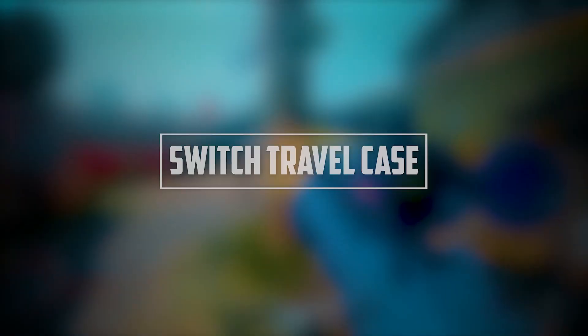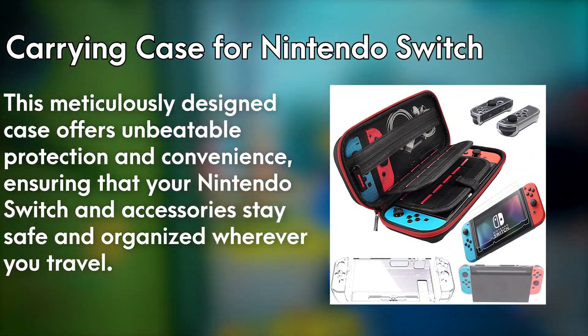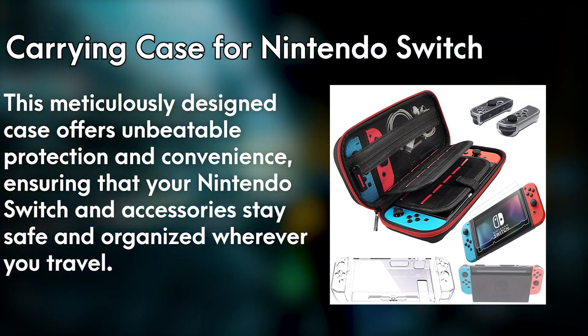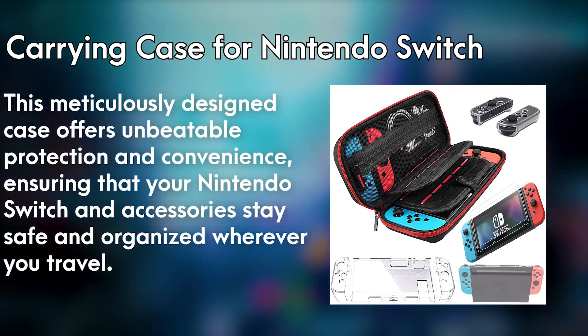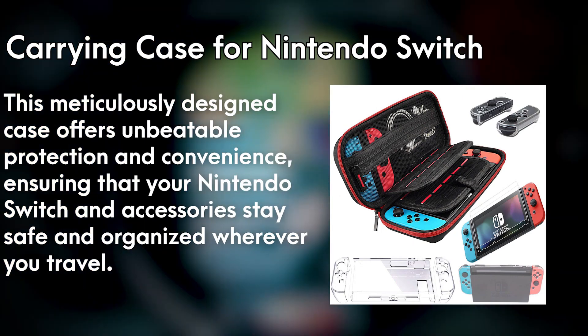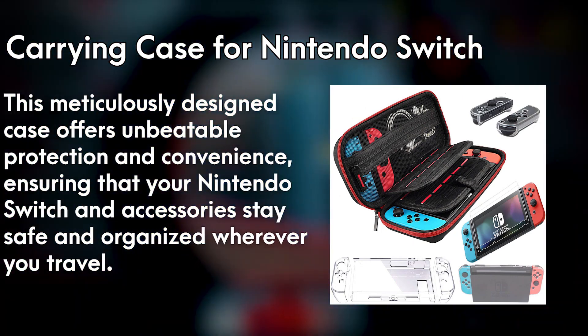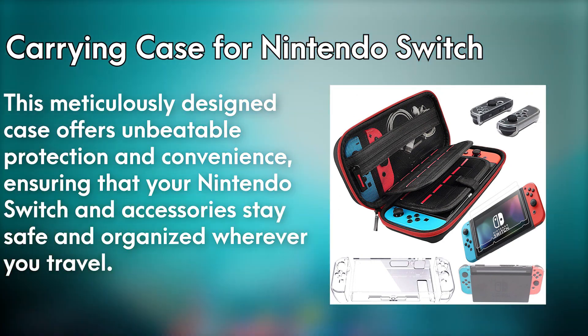Number 2: Switch Travel Case. The carrying case for Nintendo Switch is a must-have accessory for every gaming enthusiast on the go. This meticulously designed case offers unbeatable protection and convenience, ensuring that your Nintendo Switch and accessories stay safe and organized wherever you travel. The sturdy EVA shell shields your device from accidental bumps, drops, and scratches, while the soft interior lining cradles it in gentle care.